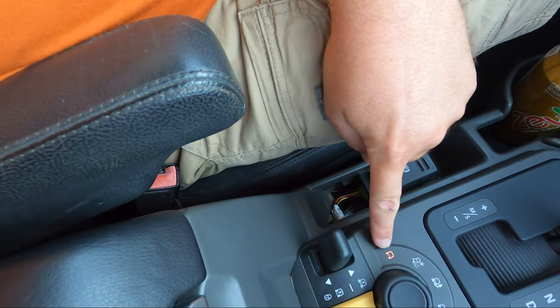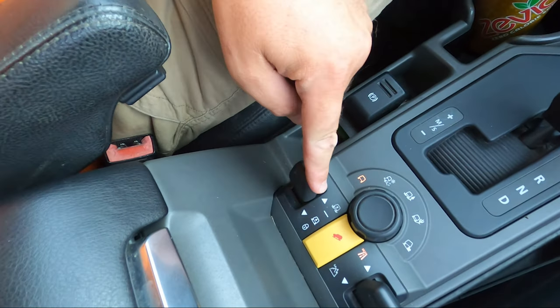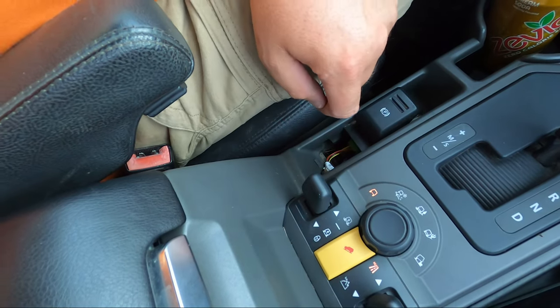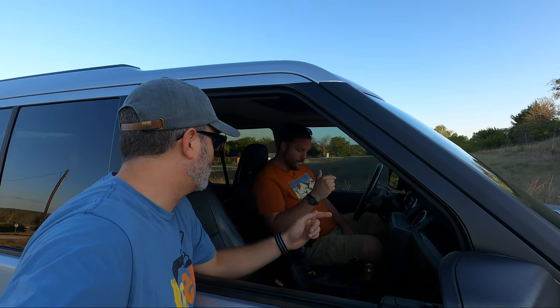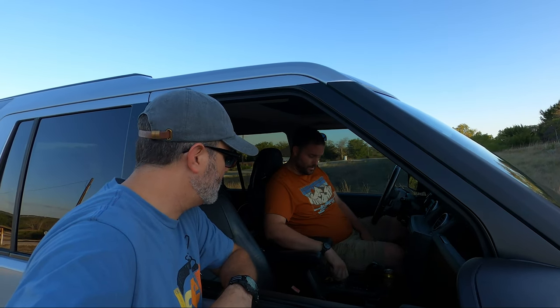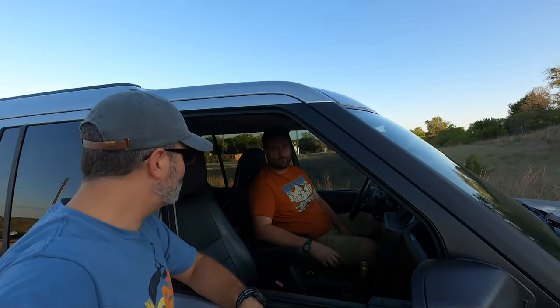Time for the hill test. The multi-terrain select options include normal, snow, slippery road, grass/gravel/snow, mud/ruts, and rock crawl — which is the car-flipping icon. There's also downhill assist and high/low range. We selected rock crawl and put it in low range, which engaged very quickly. Ride height is extended. Let's see if it makes it.